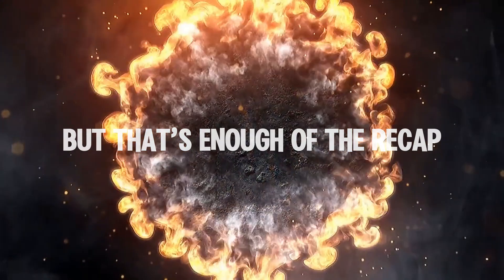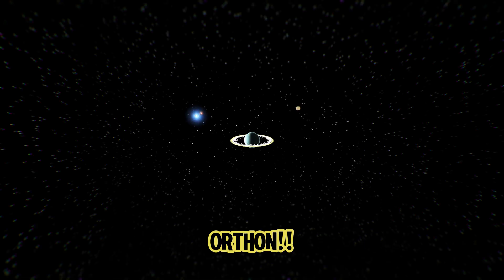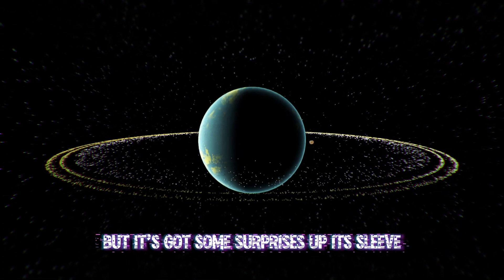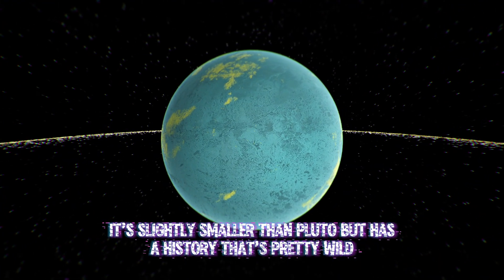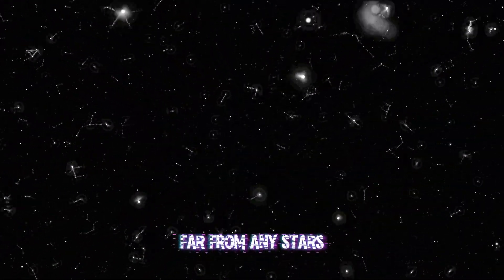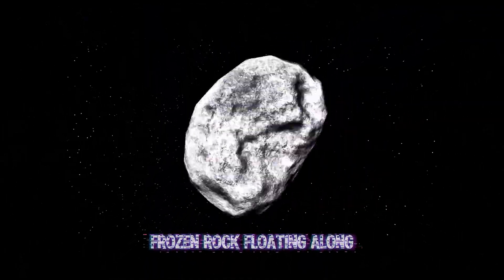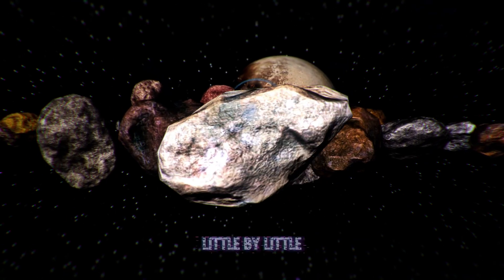But that's enough of the recap. Today's real star is a brand new visitor — Orthon. Orthon might look like just another dwarf planet, but it's got some surprises up its sleeve. It's slightly smaller than Pluto, but has a history that's pretty wild. Orthon's story starts way out in the depths of space, far from any stars. It was just a lonely, frozen rock floating along, but over millions of years it started picking up debris, little by little.